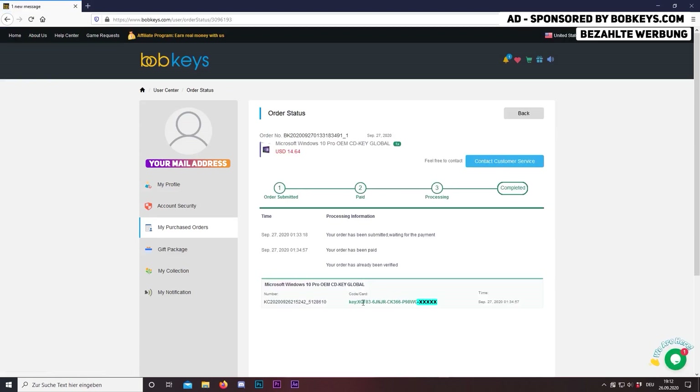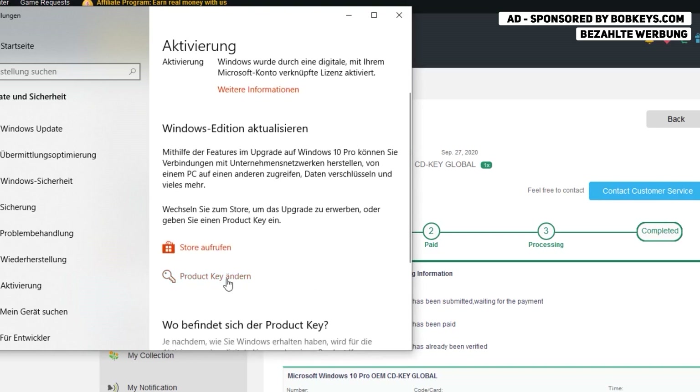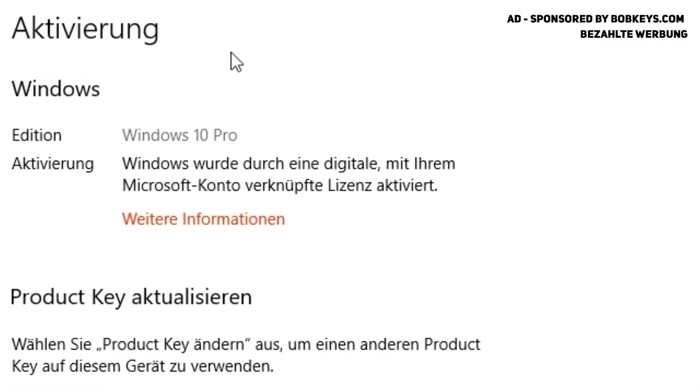I'm going to upgrade my Windows 10 Home to Windows 10 Pro now, but you can also activate your Windows. So you see the key works perfectly fine — I now have Windows 10 Pro activated on my PC.